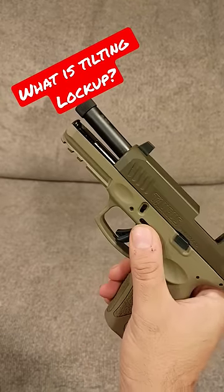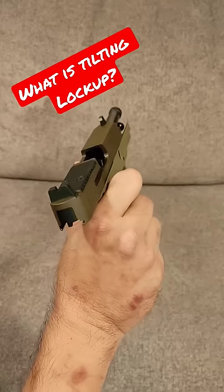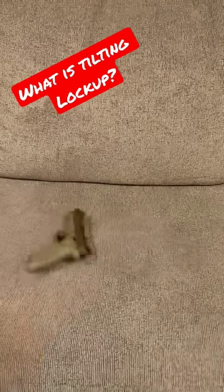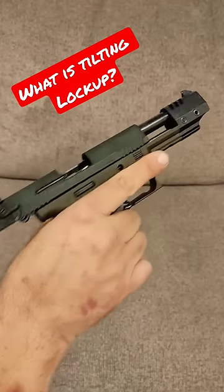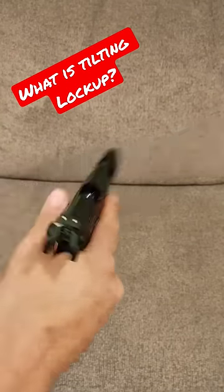Why is the barrel tilted like that? Great question. Not all guns do that. This is a Walther P22, .22 caliber. You can see the barrel is straight even though the slide is back.